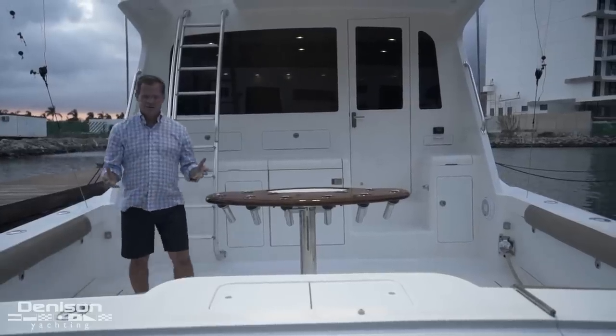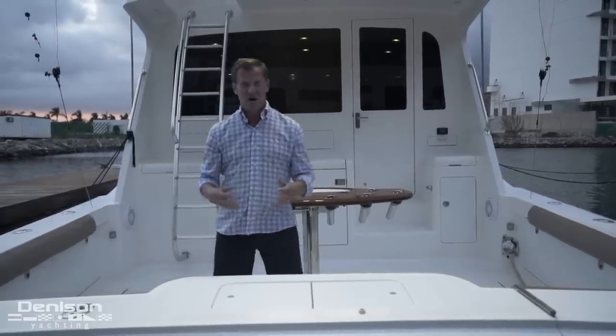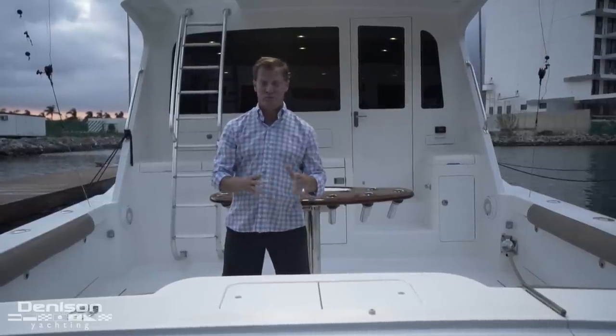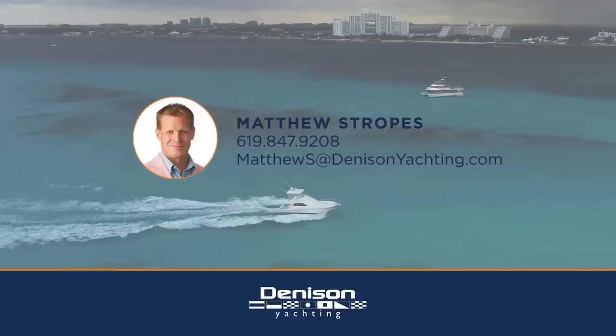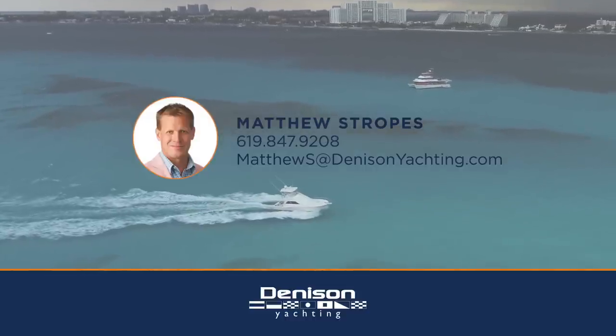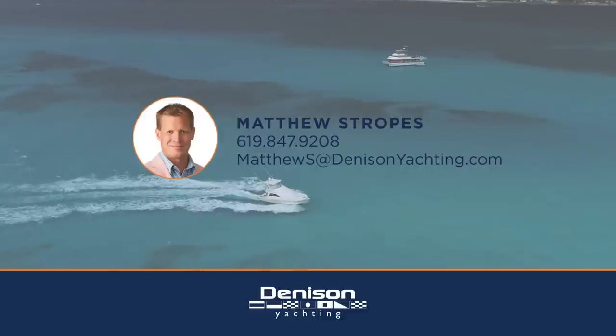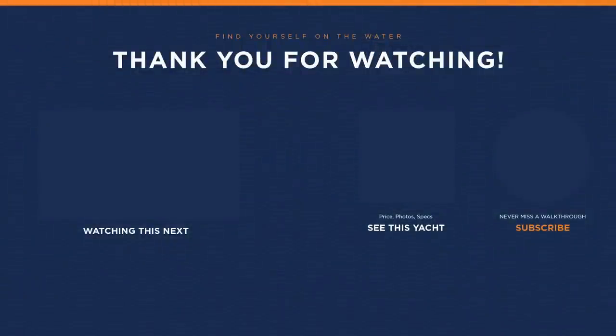Thank you for joining us to check out this 2007 Cabo 48 named Taz. Contact me at any time to schedule a viewing of this boat or for more information. Thank you. I'll see you next time.